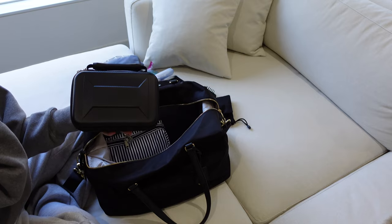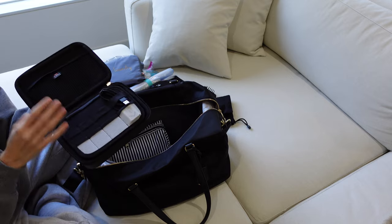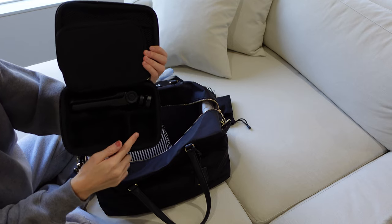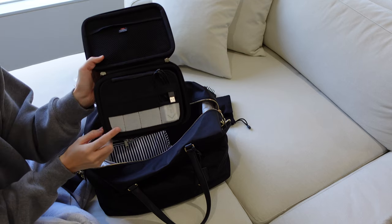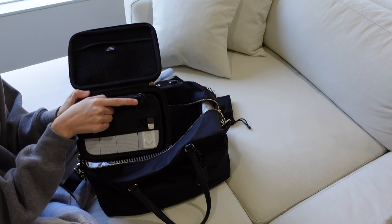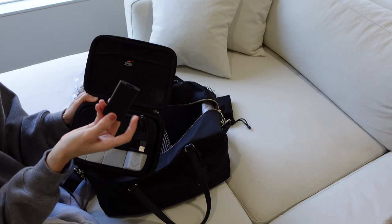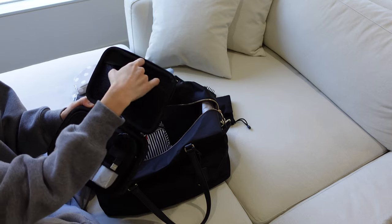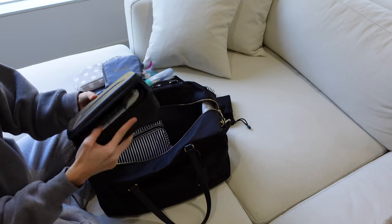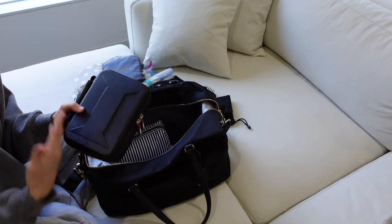The next thing is this little hard shell case I bought off Amazon — it's for my camera. I keep my tripod, my actual camera, my wind muff, batteries, and charging cables in here. Down here is where I keep my tripod, wind muff, and camera. In the small compartment I have two spare batteries — my other one is charging right now — and then the charging cables. In this little pouch I keep the external battery charger I use when I'm not charging in the camera, and I also bring extra memory cards in case I record a lot of footage. This case is specifically for the Sony ZV-1 and it fits everything perfectly.